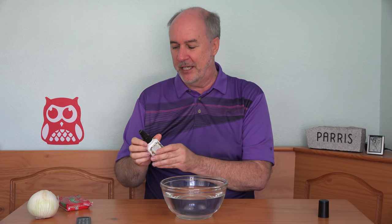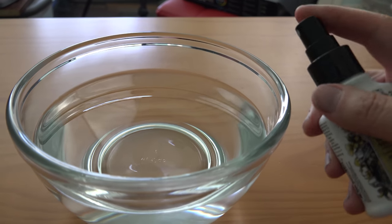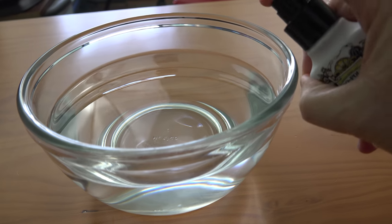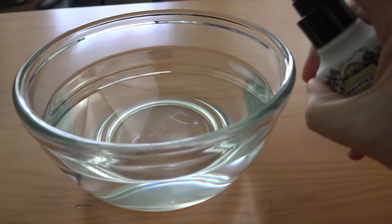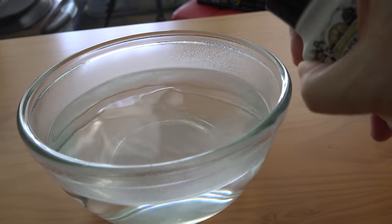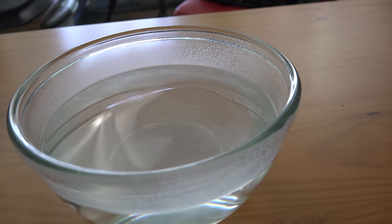The instructions say to shake well and then three to five sprays is about the right amount and you'll get a hundred uses out of it at that rate. Let's see if it's colored or clear and how this works. One, two — whoa — three, four, five. I think we're saturated there.